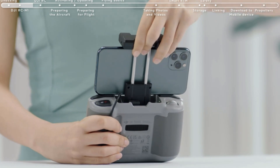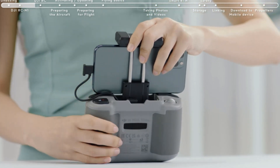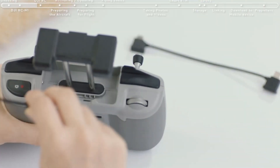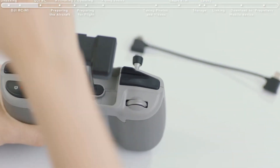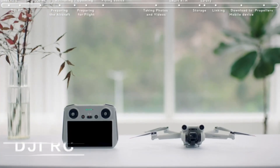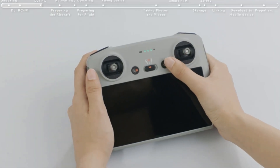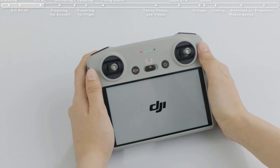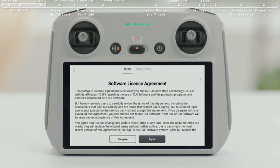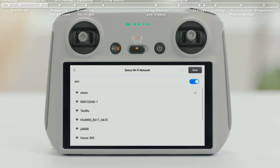The digital zoom of the Mini 3 Pro provides 2x at 4K, 3x at 2.7K, and 4x at FHD. It has a flight time of 34 minutes and a maximum flight range of 8 to 12 kilometers. It has tridirectional obstacle avoidance sensors on the forward, backward, and downward sides of the drone. The advanced pilot assistance system provides obstacle avoidance with automated flight path patterns for smooth and professional quality videos. The price of this drone is $909.